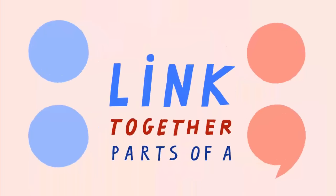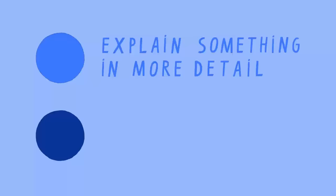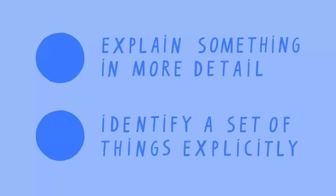In terms of their use, although they are both used to link together parts of a sentence, the grammatical rules which govern them work in quite different ways. A colon is used either to explain something in more detail or to identify a set of things explicitly.